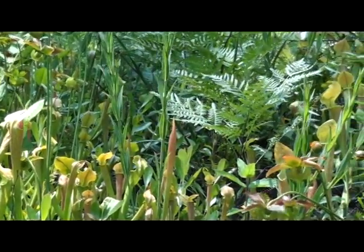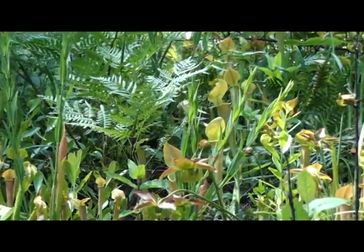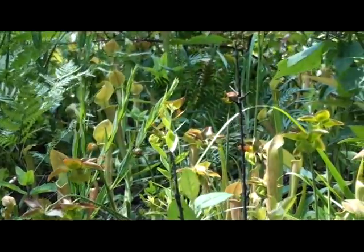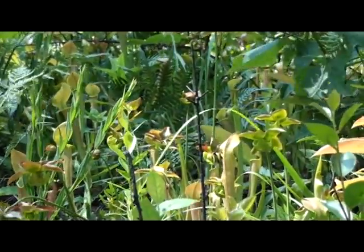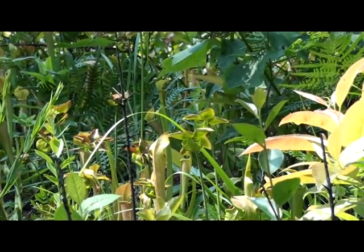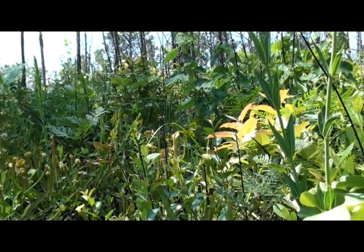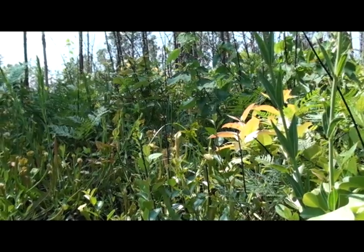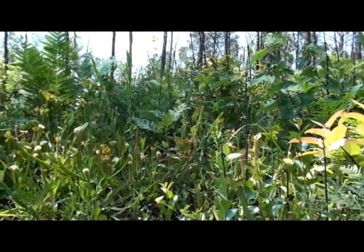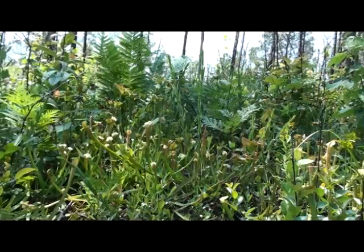In May of 2010, I had the absolute pleasure and opportunity to film one of the last remaining sites of Sarracenia alabamensis in the United States. I was very excited about this trip because this was my first time seeing these plants in situ. And when I arrived, there were quite a few breathtaking scenes of stands of Sarracenia reaching to the sky. The plants in these shots, however, do grow in a site where there is a lot of competitive overgrowth, but it is on the schedule to be burned next spring.